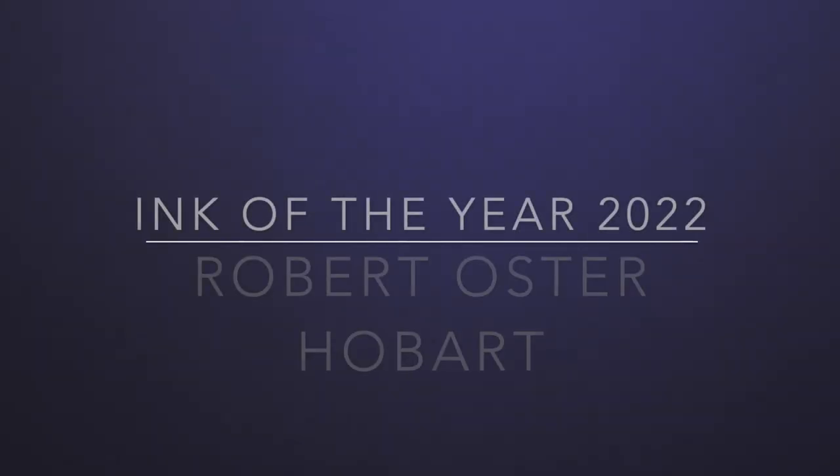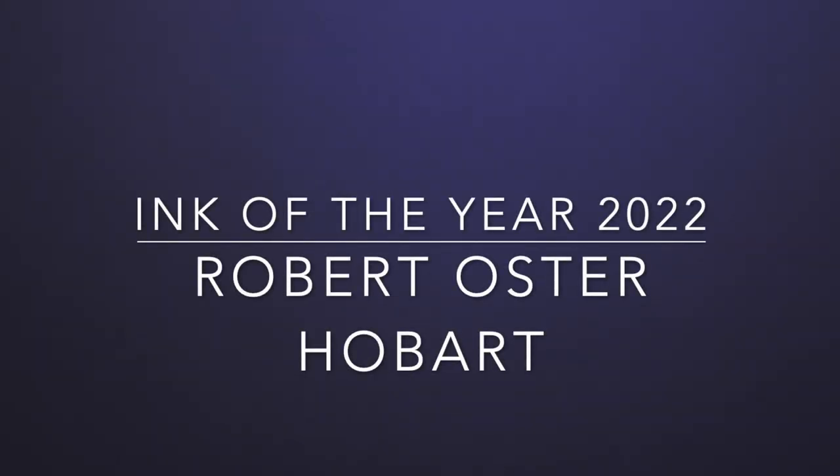Hello and welcome to today's video. Today is one of my wrap-up videos for 2022 and it is my ink of the year video. My ink of the year is not an ink that was necessarily produced this year, but it is an ink that I discovered in this calendar year that I enjoy and that stood out for me for whatever reason.